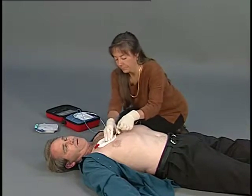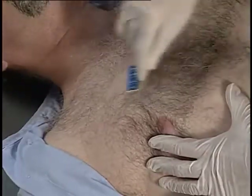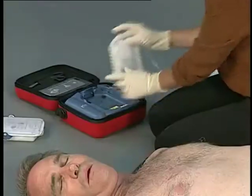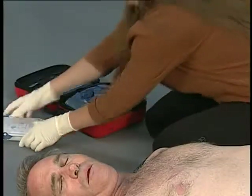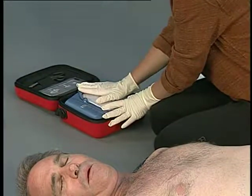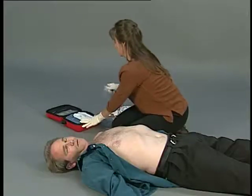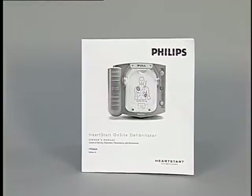If the instruction continues, remove the pads from the patient. Dry the skin if it is wet, and shave the chest if there is excessive hair preventing good contact between the pads and the skin. Then remove the used pads cartridge by sliding the latch on the top of the device and lifting out the cartridge. The HeartStart On-Site will tell you to install a new pads cartridge. Place the new cartridge into the cartridge compartment and press it down until it latches into place. The HeartStart then resumes its voice instructions. Refer to the Owner's Manual for detailed troubleshooting information.